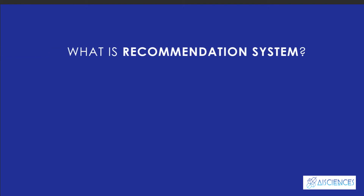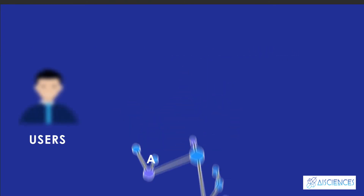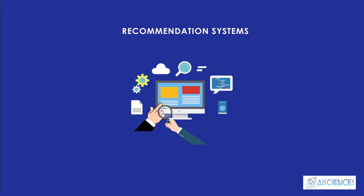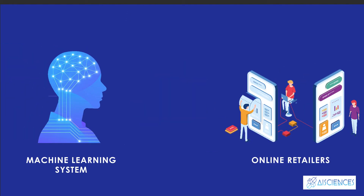What is a recommendation system? In a very general way, recommendation systems are algorithms aimed at suggesting relevant items to users — items being movies to watch, text to read, products to buy, or anything else depending on industries. Recommendation systems aim to predict users' interests and recommend product items that quite likely are interesting for them. They are among the most powerful machine learning systems that online retailers implement in order to drive sales.